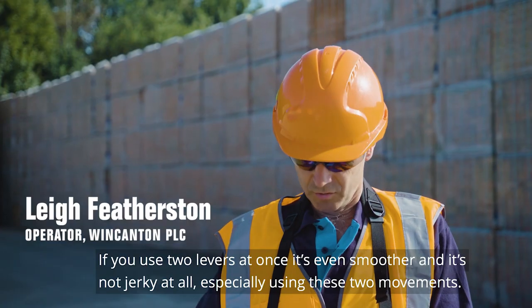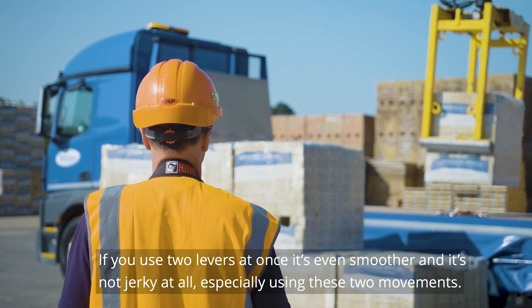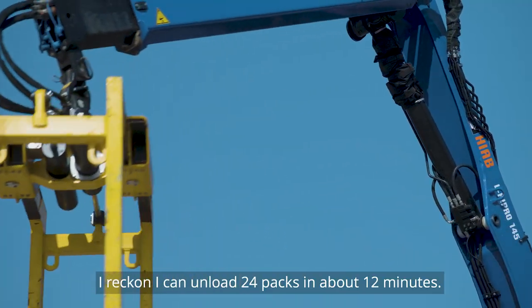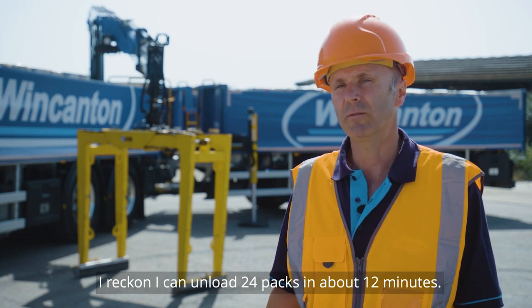It's absolutely brilliant. If you use two levers at once it's even smoother and it's not jerky at all, especially using these two movements. I reckon I can unload 24 packs in about 12 minutes.